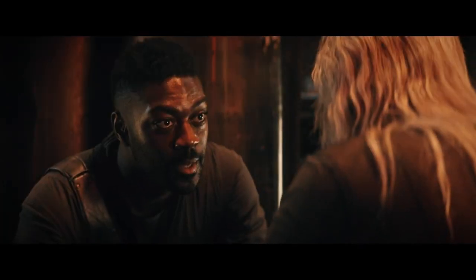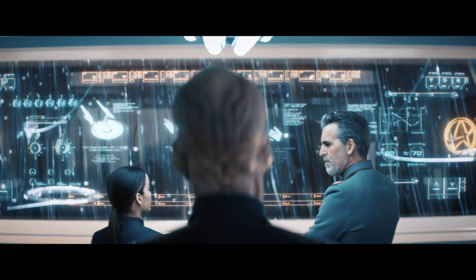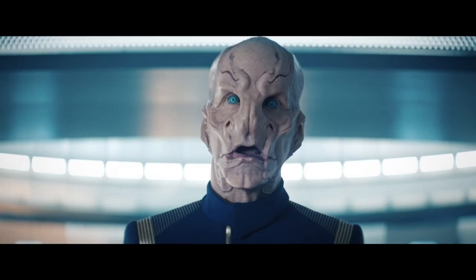Back at Federation HQ, Saru reports to Vance and Willa about Burnham's disappearance and error in judgment. Vance definitely has bigger fish to fry than Burnham right now — the Emerald Chain does not want to talk and diplomacy isn't working — so he tells Saru to stand by and get ready to jump.